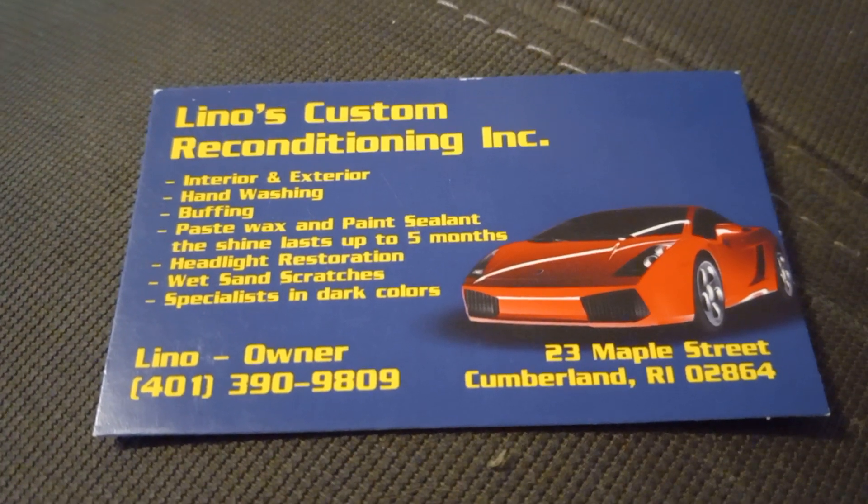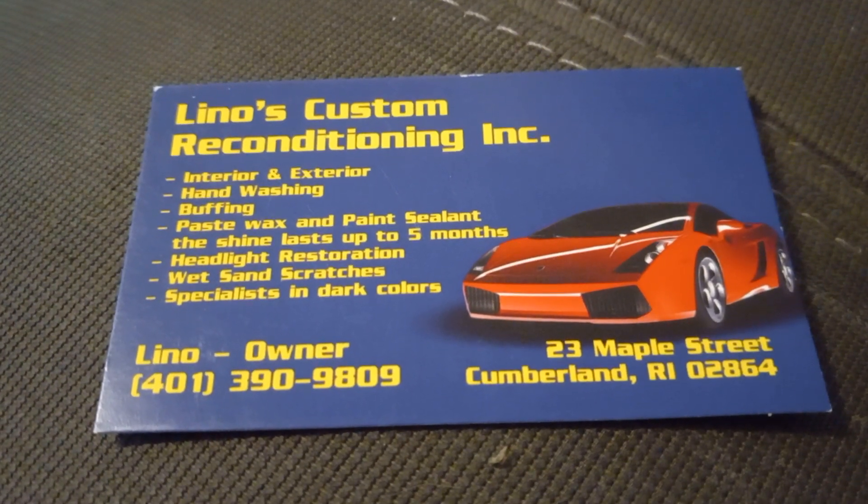Lino, the owner, at 413-90-9809. 413-90-9809.